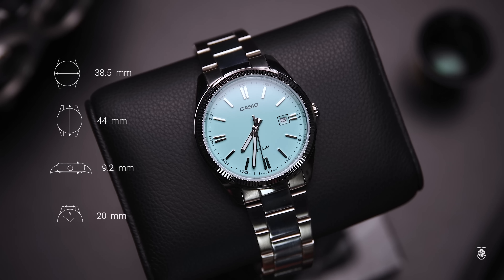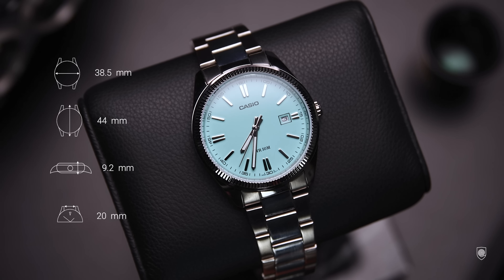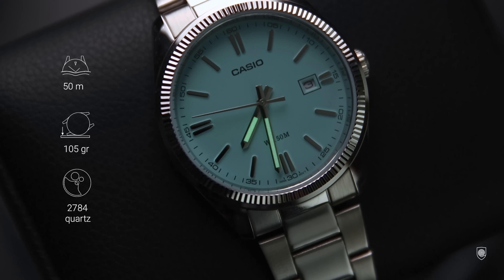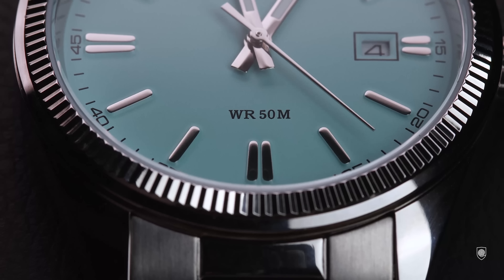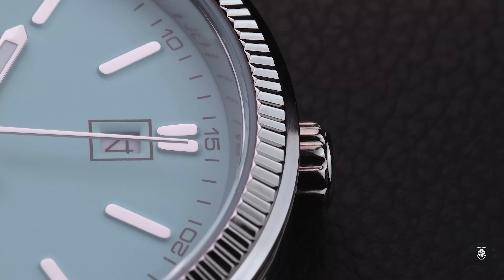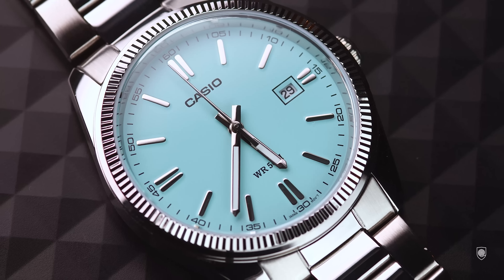As for specifications, we have a silver brass case measuring 38.5mm in diameter with 44mm lug-to-lug, 9.2mm in height, 20mm between the lugs, and weighing 105 grams. The watch has mineral glass, offers 50 meters of water resistance, and has NeoGright lume on the hands. Inside we have the Casio module 2784 — the same found on the Casio Duro Diver — which offers a three-year battery life.